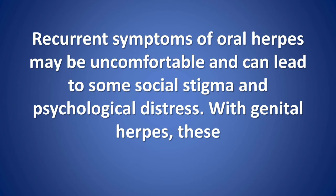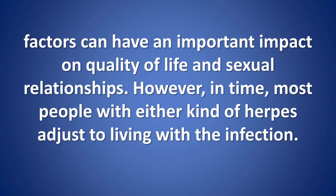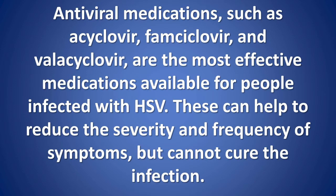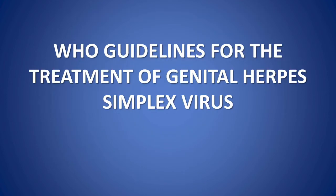Psychosocial impact: recurrent symptoms of oral herpes may be uncomfortable and can lead to some social stigma and psychological distress. With genital herpes, these factors can have an important impact on quality of life and sexual relationships. However, in time, most people with either kind of herpes adjust to living with the infection. Treatment: antiviral medications such as acyclovir, famciclovir, and valacyclovir are the most effective medications available for people infected with HSV. These can help to reduce the severity and frequency of symptoms, but cannot cure the infection.